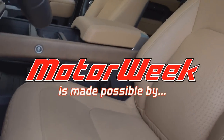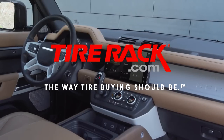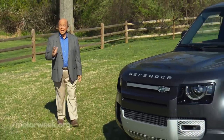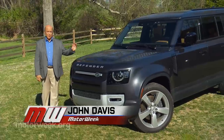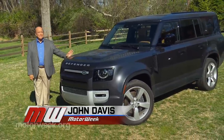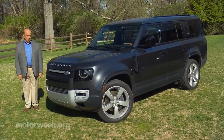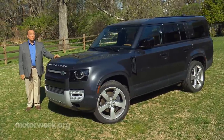Motor Week is made possible by Lucas Oil, Auto Value and Bumper to Bumper, and TireRack.com. It's not a stretch to say that the newest Land Rover Defender is the best Defender ever. Land Rover has a different kind of stretch in mind for their latest Defender — the kind that enables you to bring more people along for the ride. Join us for an adventure in the new Defender 130.